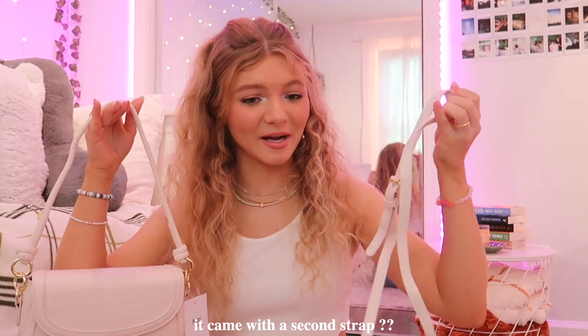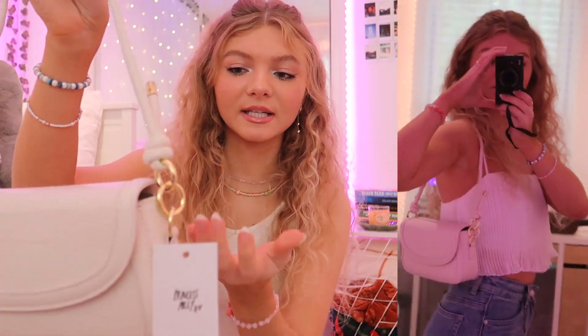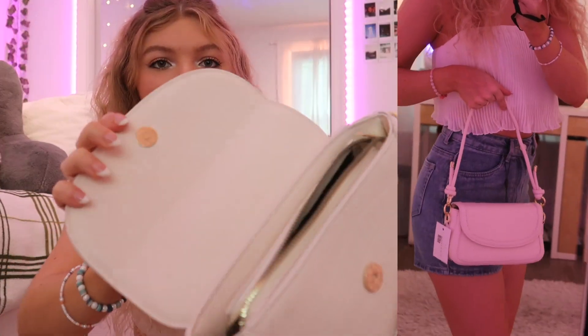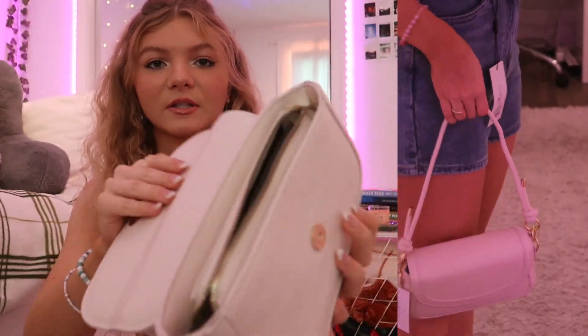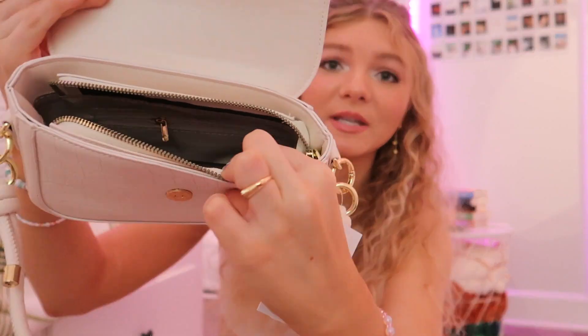Then I got this really nice bag. You guys know I'm obsessed with Princess Polly bags. It actually has two straps — a short handle strap and a longer crossbody strap, which I didn't even realize when I ordered it. It's a really nice cream white color with gold metal detailing and a great texture on the front. On the inside, it has a ton of space and pockets, including a little zipper pocket. My iPhone 11 fits in it perfectly and there's still so much room. It's so nice that it comes with both strap options.